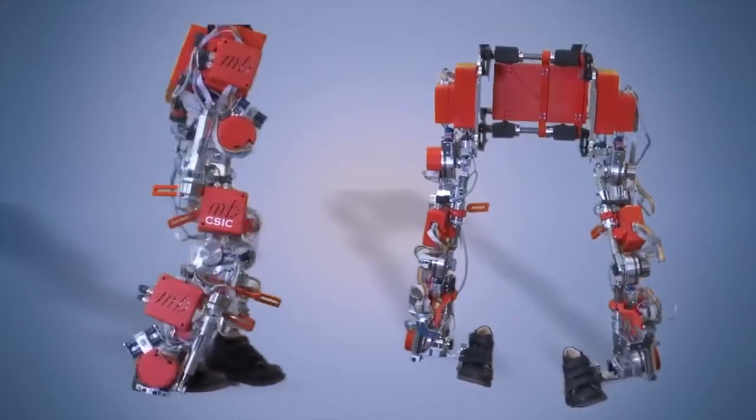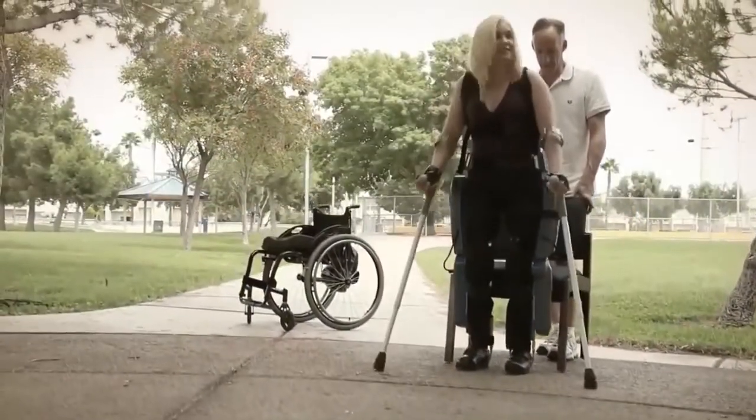Which one of the exoskeletons in this video would you like to wear, and what do you think might be possible with better exosuits in the future? Write in the comments down below, and until next time, bye.